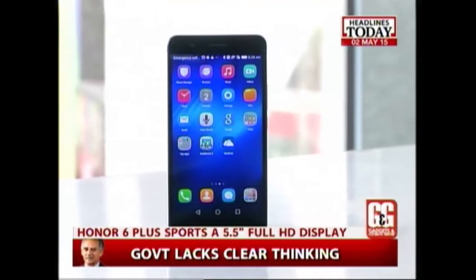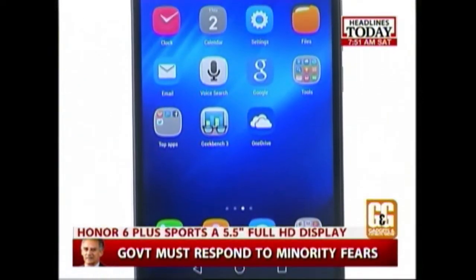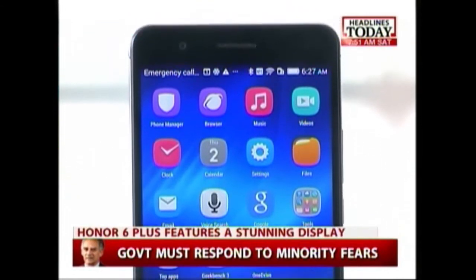The Honor 6 Plus has a 5.5-inch Full HD display. It has good colour fidelity, good sun legibility, and one of the most impressive displays in any smartphone I have ever seen.